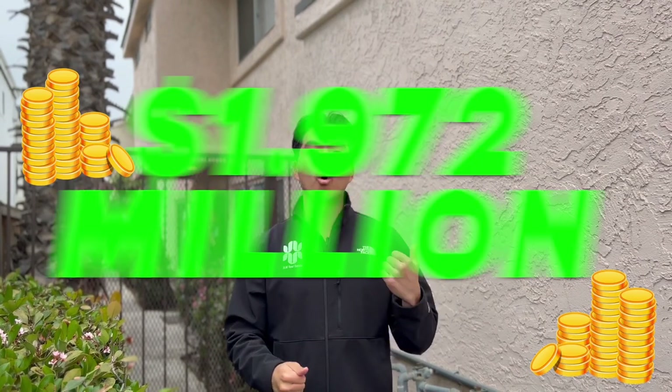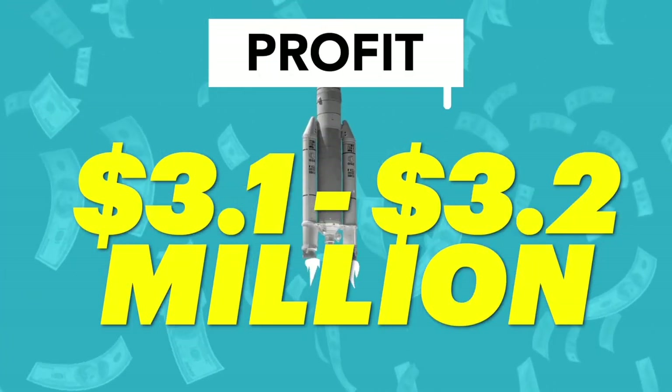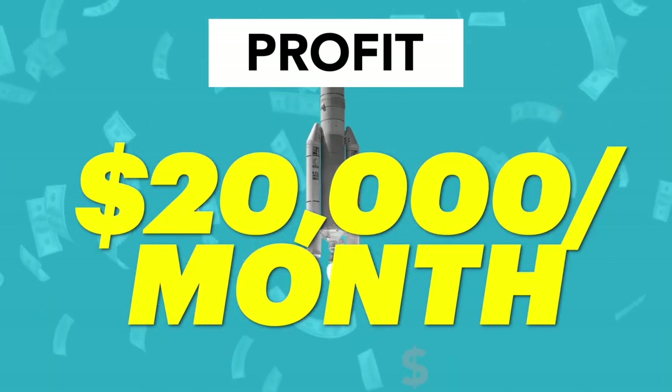Welcome to 4776 Bancroft Street — a four-unit property, all three-bedroom two-and-a-half bath townhome units in Normal Heights, above Adams Avenue, San Diego. We bought it for $1.972 million, renovated all four units, and we're adding two one-bedroom one-bath ADUs by converting existing garages. The value after completion will be around $3.1 to $3.2 million, with total rental income around $20,000 a month.